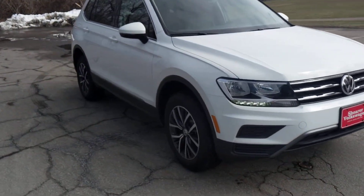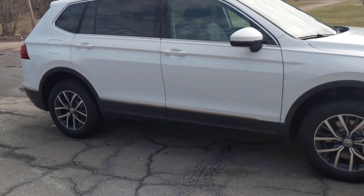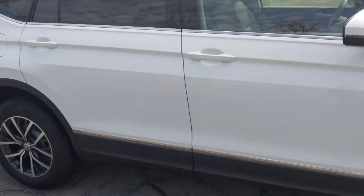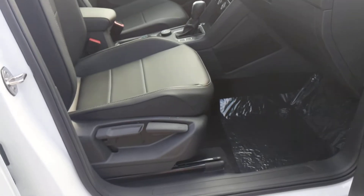Just want to give you an idea of what the car is about — the beautiful character lines, the very well styled rims. You've got a ton of space, and the SE offers a leatherette seating surface.